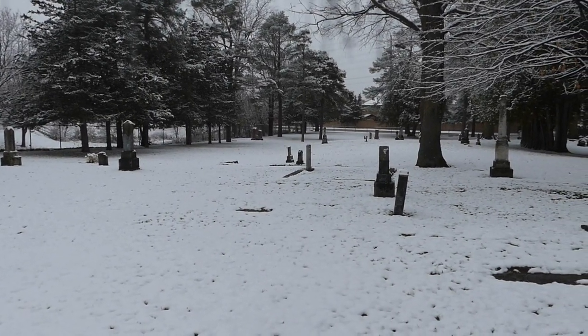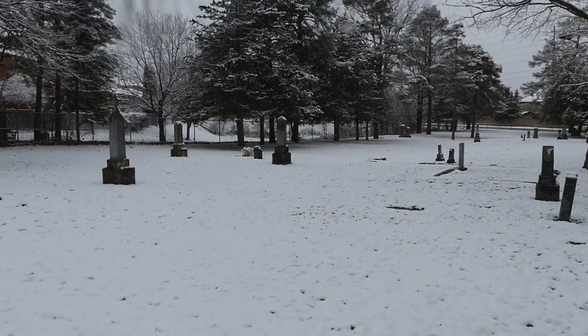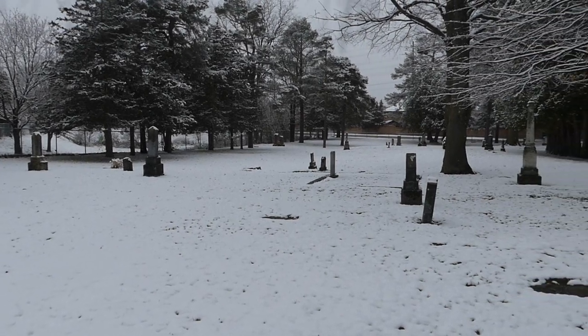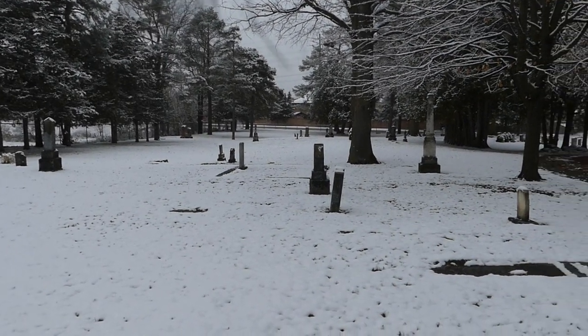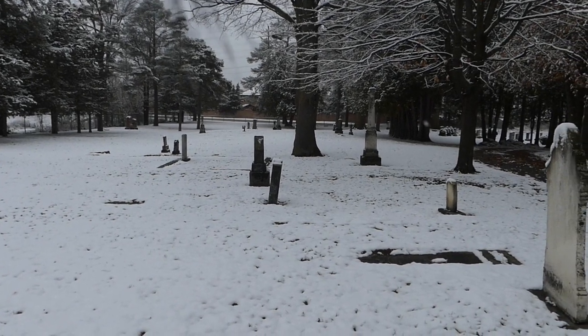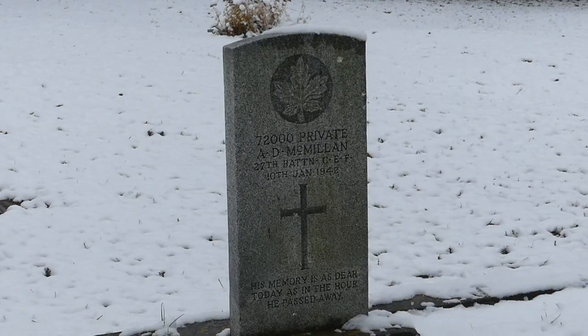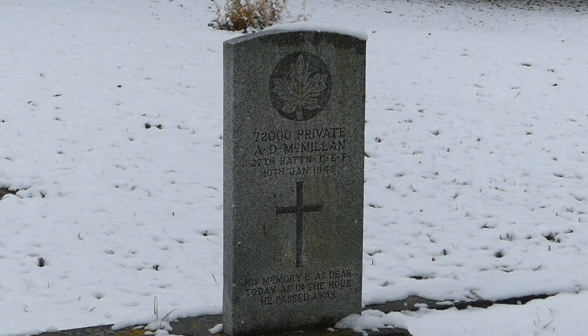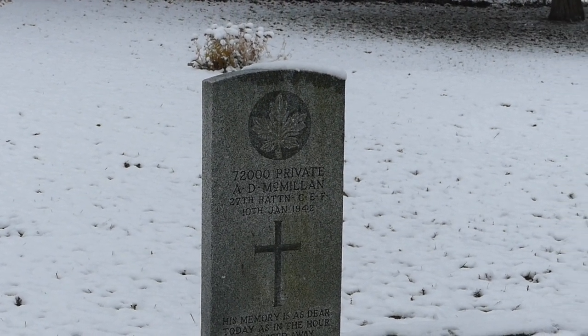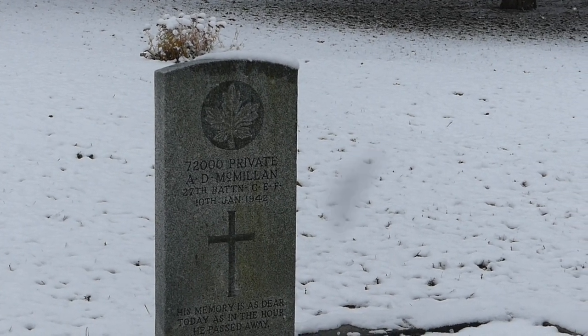We've got a veteran's burial over here. I'm going to take a look at that. This is probably the cemetery that was here prior to this being established as the non-denominational cemetery. Here's that veteran's burial: Private A.D. Macmillan, 27th Battalion, Canadian Expeditionary Forces, January the 10th, 1942. So it's the Second World War. It's so peaceful here.